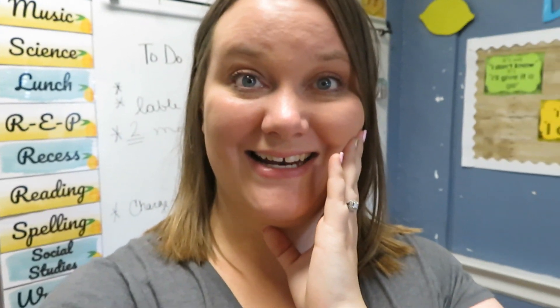I can officially say that this is the last classroom setup video for 2019-2020. I'm so excited, I can't even help it. It's going to be a great year.